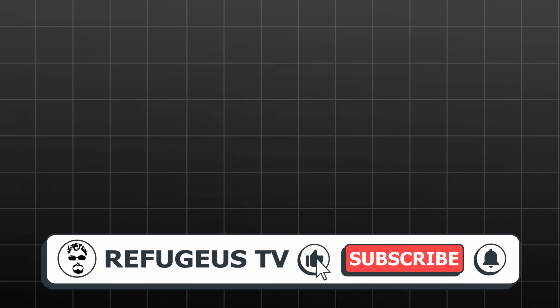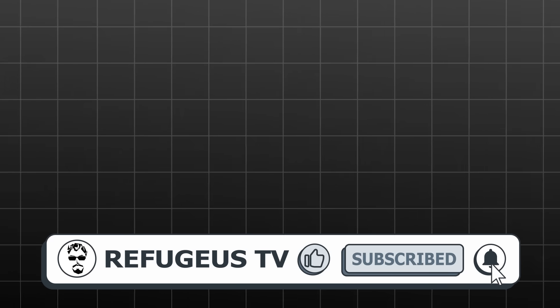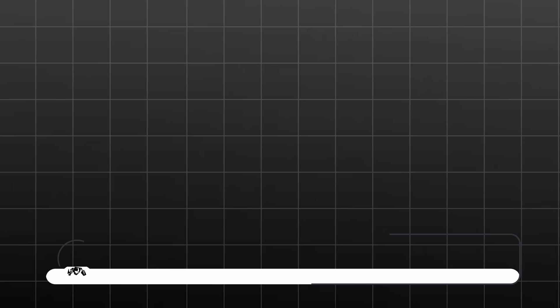Subscribe now and turn on the bell so you don't miss a thing. Fascinating discoveries await you in every video. Thanks for your support — see you soon.